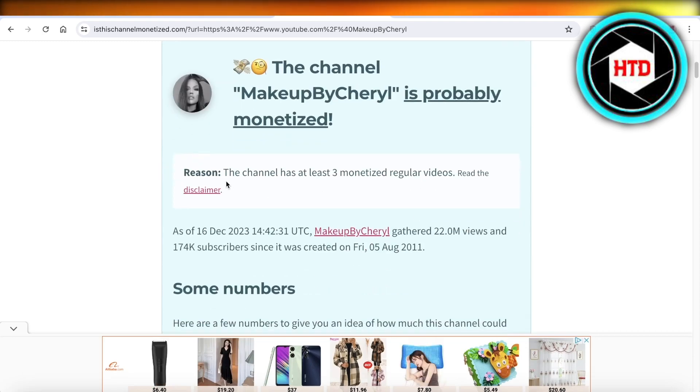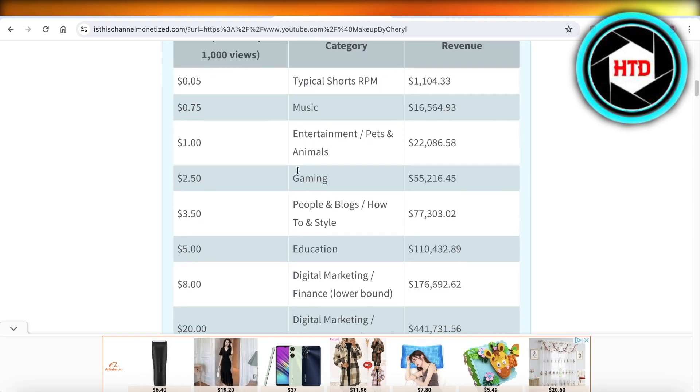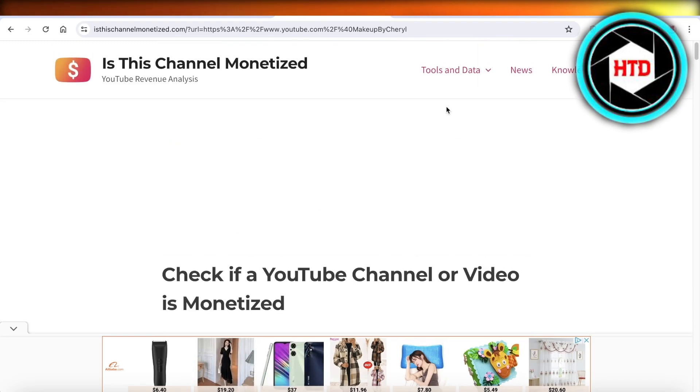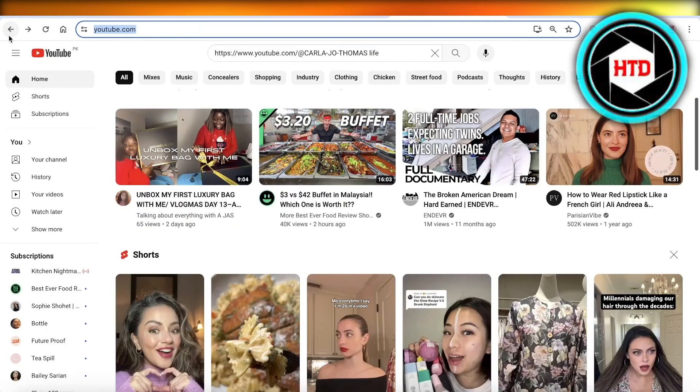You can see it's probably monetized — it tells us that it has at least three regular videos that have been monetized, so it's definitely monetized. It will also give you the RPM for individual categories, so you can get an idea of what kind of RPM each channel is generating.